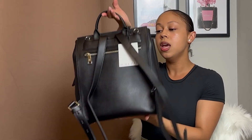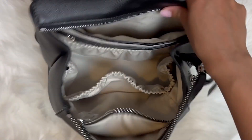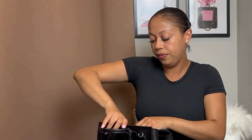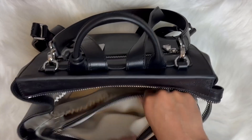The backpack straps do not detach because this bag is really meant to be a backpack. There's a compartment in the front with no zipper — just a magnet that closes it. On the inside, there is a laptop compartment, and I actually have the iPad Pro 11-inch, so I wanted to see if it fits since that was one of the main reasons I got this bag. It definitely fits — it stands up but fits in there perfectly.